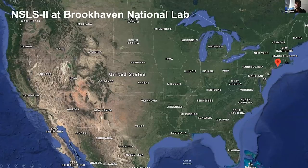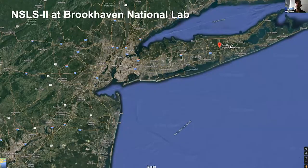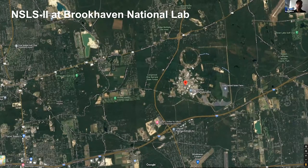For those of you that don't know where I'm coming from, I'm a Californian that's been displaced to New York. I'm at Brookhaven National Lab on Long Island — about two thirds of the way out. If you zoom in close enough to the site you can see some of the large scars from the accelerators that we have.